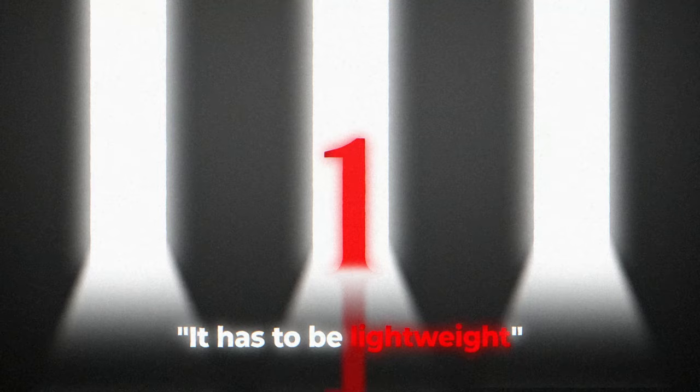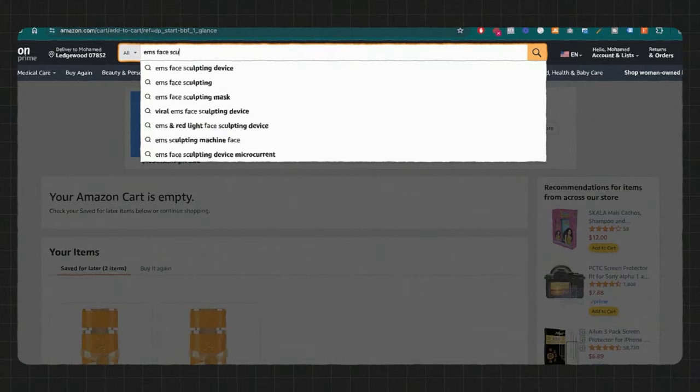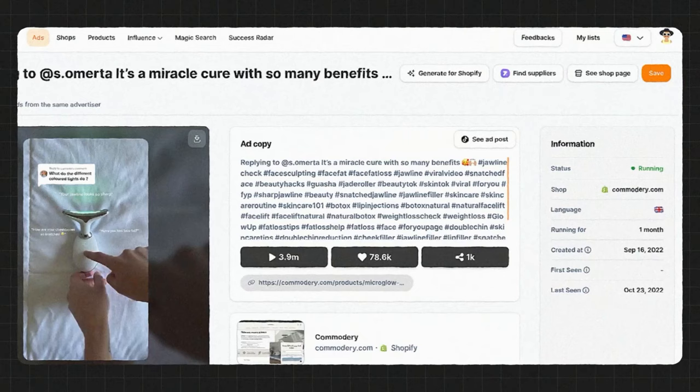Now that we know we want to go with this product, the three criteria for a winning product are: one, it has to be lightweight; two, it has to solve a problem; and three, it has to be something you can actually profit off of. I'll go into Amazon for quick research and search 'EMS face sculpting.' If it's selling on Amazon, it's most likely going to sell on TikTok too, since TikTok is becoming a top search engine. On Amazon, there are people selling it for as low as $14. On Minea, this product is being sold for $60 — so you can profit three to four times as much selling it on TikTok.